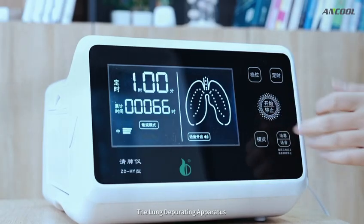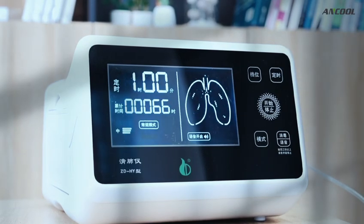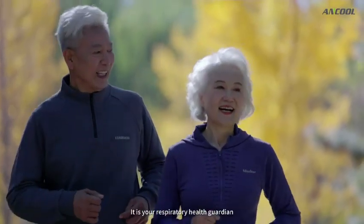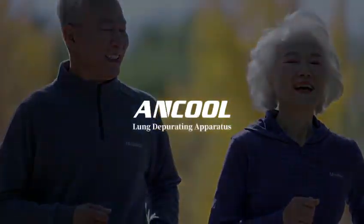The lung deburiting apparatus helps you clear your lungs of phlegm and strengthens your lung power. It is your respiratory health guardian.